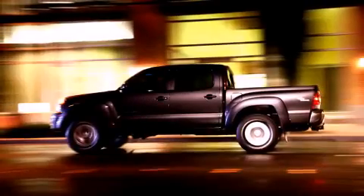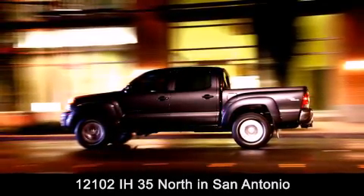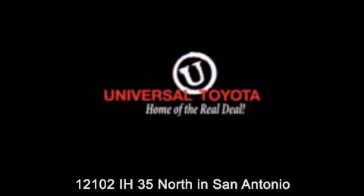Universal Toyota is conveniently located at 12101 Interstate Highway 35 North in San Antonio. Contact us to find out about our specials, or visit us at universaltoyota.com. Universal Toyota, home of the real deal.